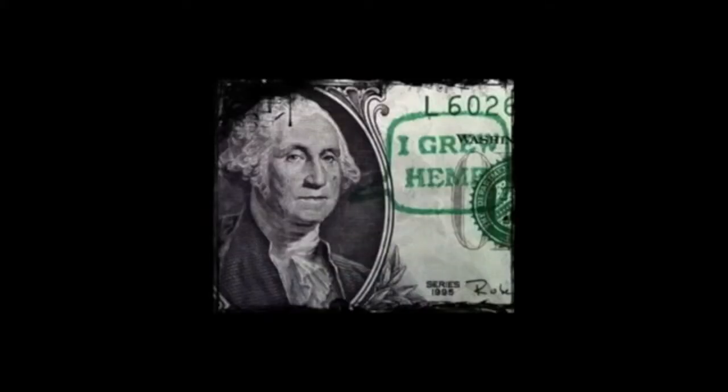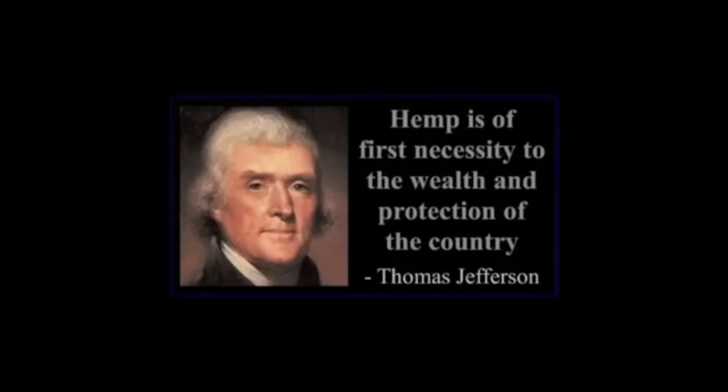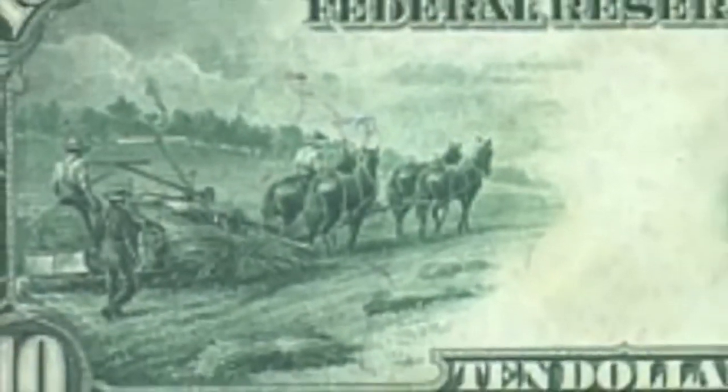In 1619, the King of England ordered farmers in the American colonies that they must grow cannabis and even allowed people to pay their taxes in cannabis. George Washington grew cannabis, and even the Declaration of Independence was written on it.